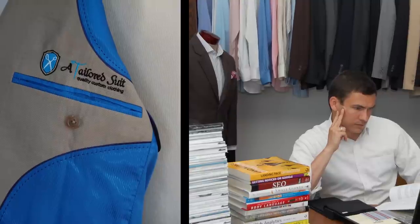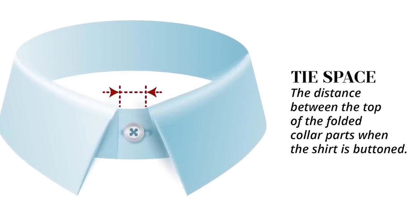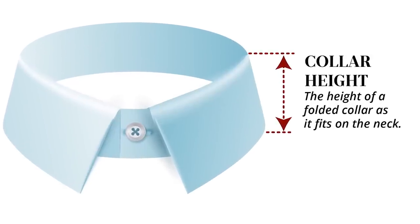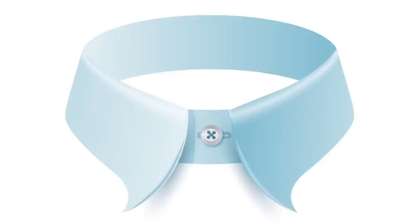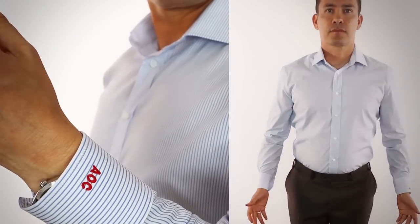Having owned a custom clothier, I can tell you all four of these can be adjusted depending on the customer. Tie space we rarely touched — only for a man with a larger neck wearing a large necktie knot. Band height we would occasionally heighten or shorten for men with very long or very short necks. Collar spread and point length are the most important — simply changing these takes you from a point collar to a spread collar to a widespread collar, or if you adjust the point end, you get curved or club collars. I recommend starting with the classic point or a medium spread — a medium spread is one of the most versatile styles out there.